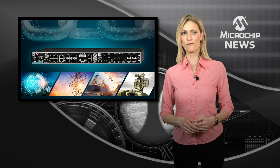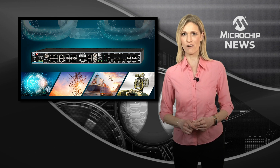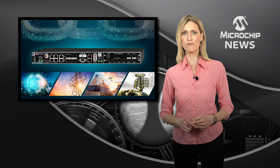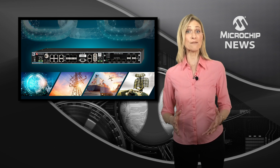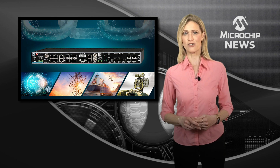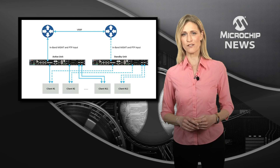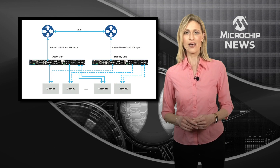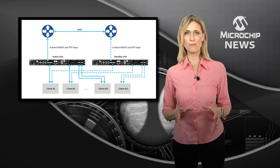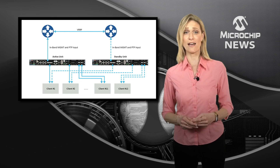With the Time Provider 4100 2.2 IEEE 1588 Grandmaster, you can benefit from greater resiliency by simply adding software-based redundancy to your timing and synchronization deployment. The innovative architecture of Time Provider 4100 2.2 makes this the first IEEE 1588 timing Grandmaster with software-based redundancy.